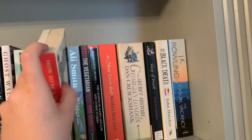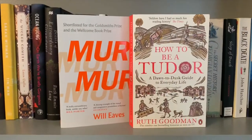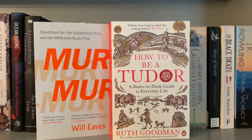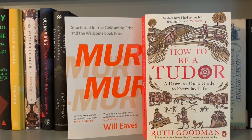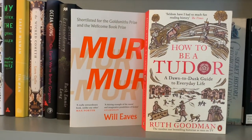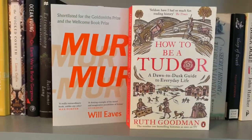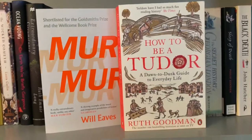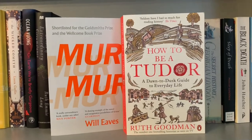Next up, we have Murmur by Will Eves and How to Be a Tudor by Ruth Goodman — these couldn't be two more different books. Murmur by Will Eves is the fictionalised tale of the true story of an LGBT character from history. I thought it was okay — no actually, I really didn't like it. It's way too literary for me and a lot of it just went over my head. I read it and as soon as I put it down, Mark asked me what it was about and I had no idea. I couldn't tell him.